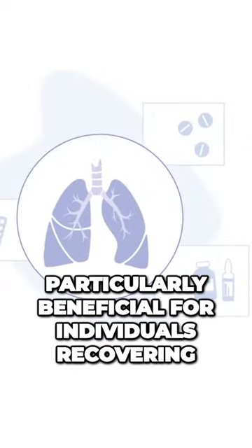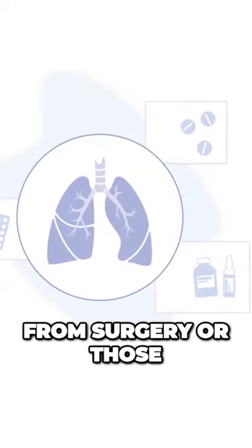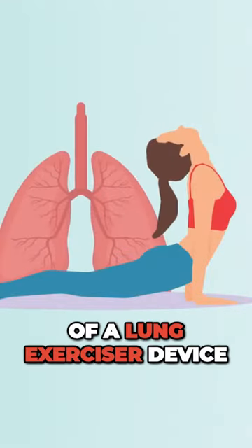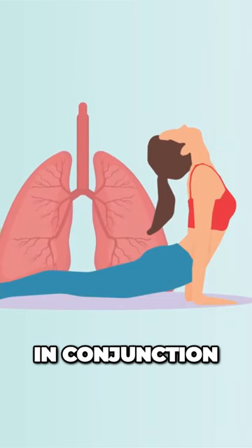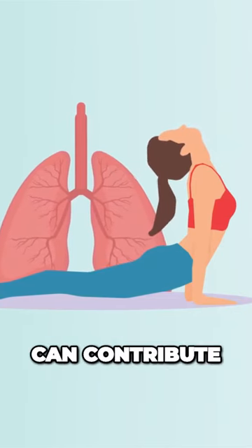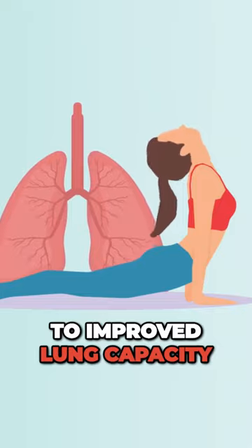They can be particularly beneficial for individuals recovering from surgery or those with conditions that affect lung health. Regular use of a lung exerciser device in conjunction with other strategies such as regular exercise and a healthy diet can contribute to improved lung capacity.